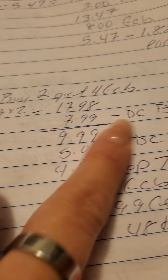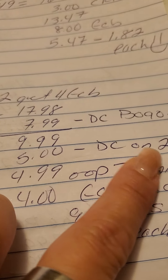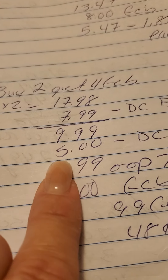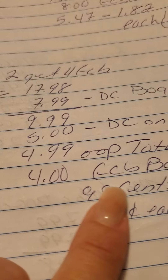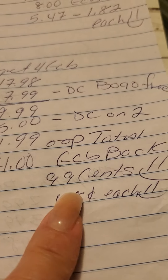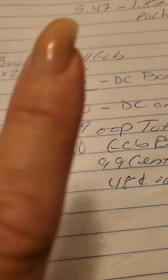My digital coupon came off, taking $7.99 off, and I had a $5 off two digital coupon that came off as well, making it $4.99 out of pocket. But then I got $4 in extra bucks back, making it $0.99 for both, or just $0.48 each.